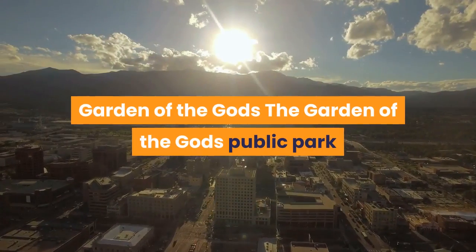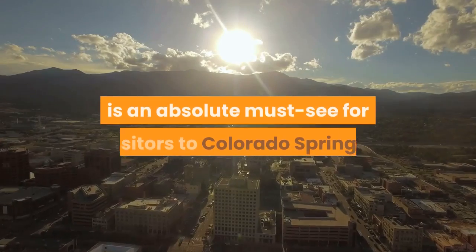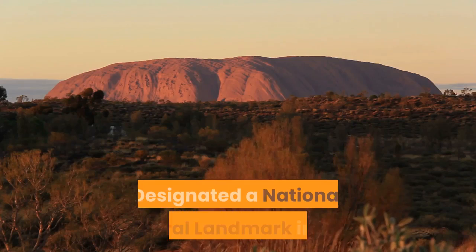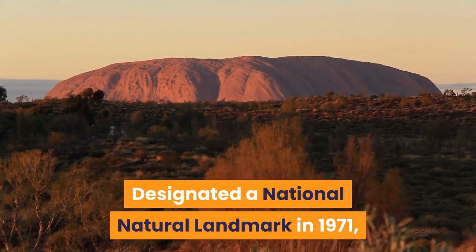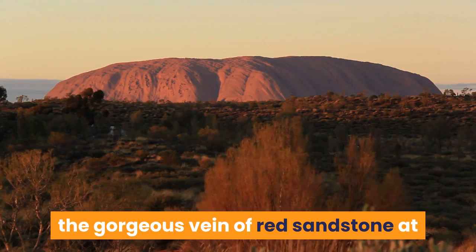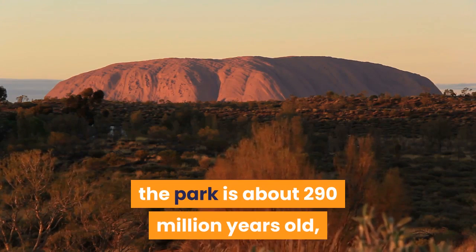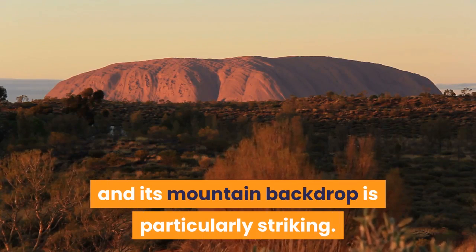Garden of the Gods: The Garden of the Gods public park is an absolute must-see for visitors to Colorado Springs. Designated a national natural landmark in 1971, the gorgeous vein of red sandstone at the park is about 290 million years old, and its mountain backdrop is particularly striking.